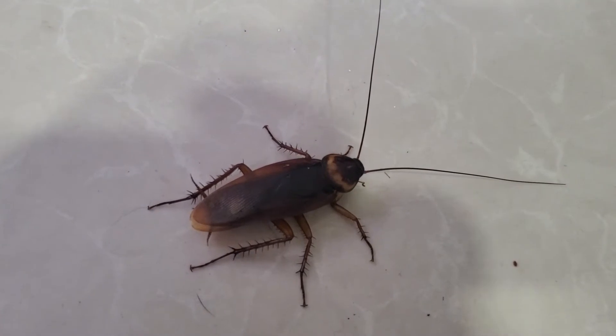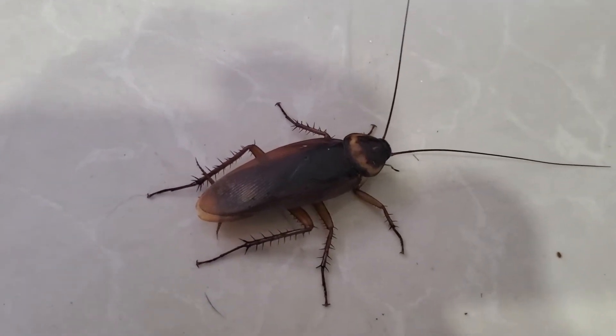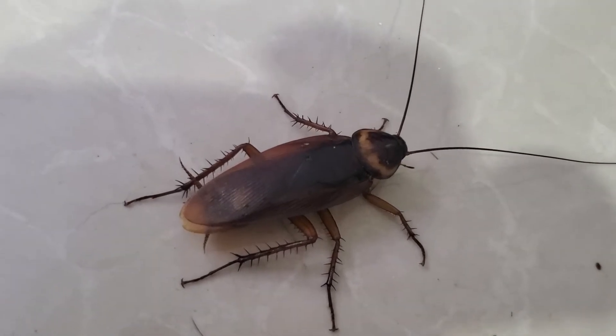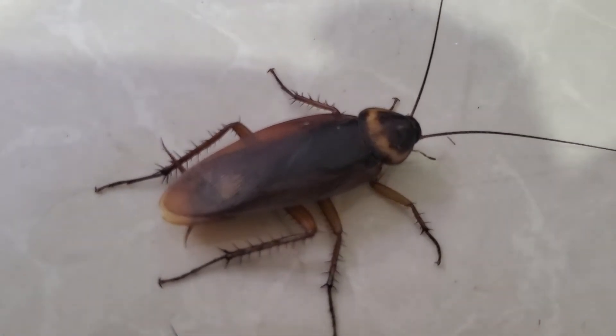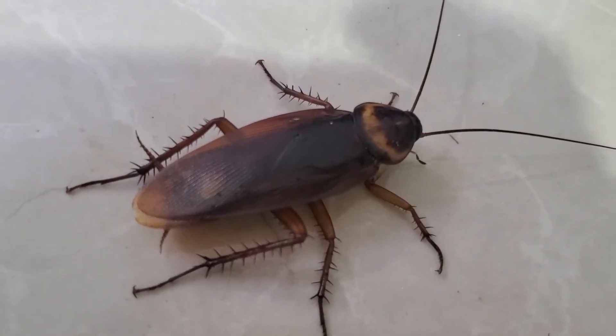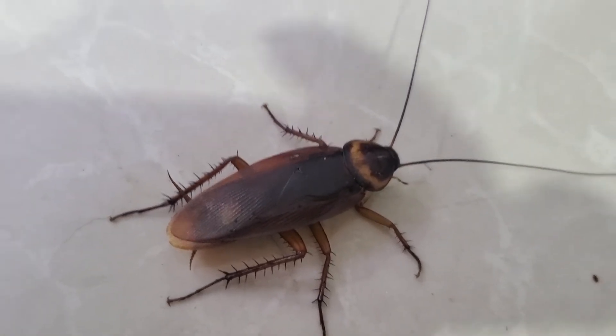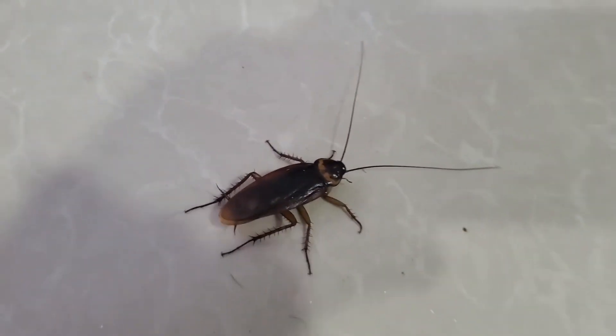Very ugly, right? Nobody wants this in the house. Let's see — I'm going to put the cockroach in front of my cat to see how my cat reacts.